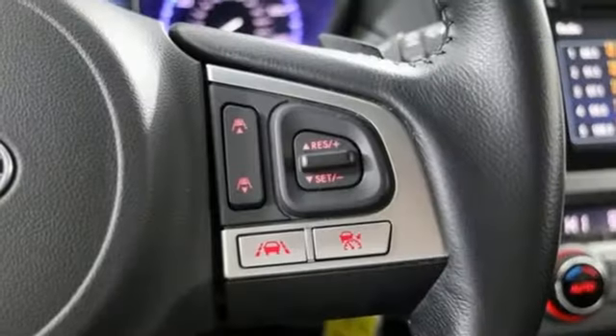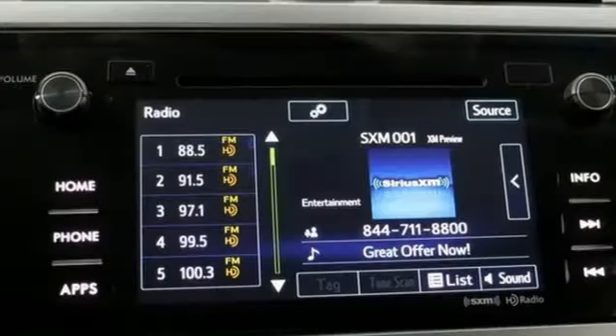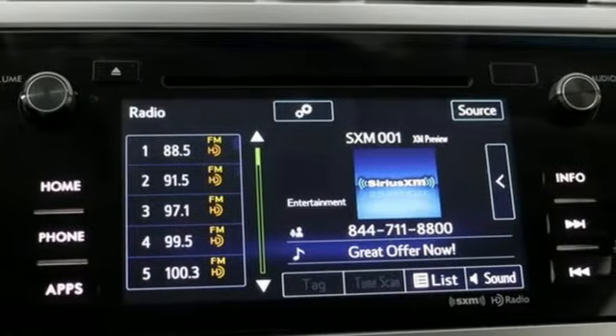Bluetooth wireless audio streaming. Power heated mirrors. Dual zone climate control. Bluetooth.